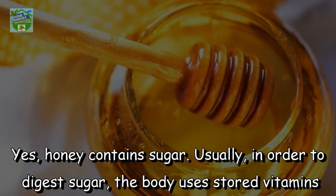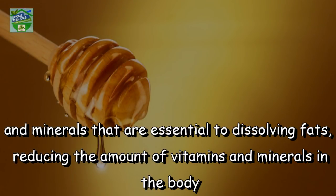Honey. Yes, honey contains sugar. Usually, in order to digest sugar, the body uses stored vitamins and minerals that are essential to dissolving fats, reducing the amount of vitamins and minerals in the body.